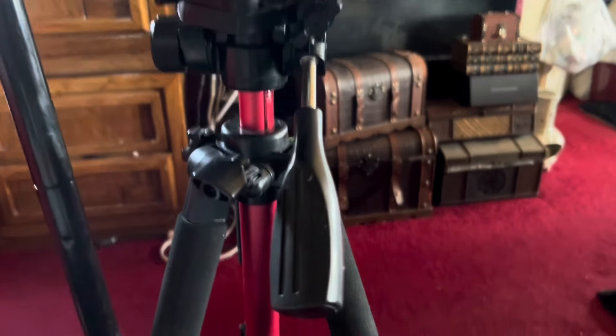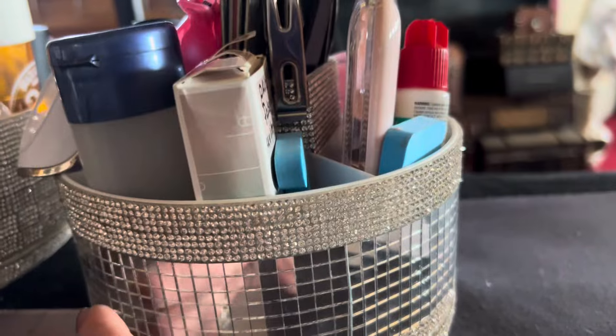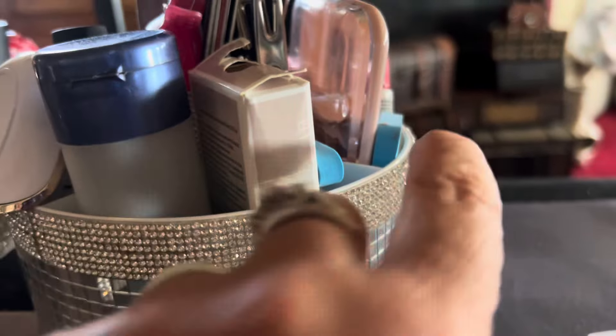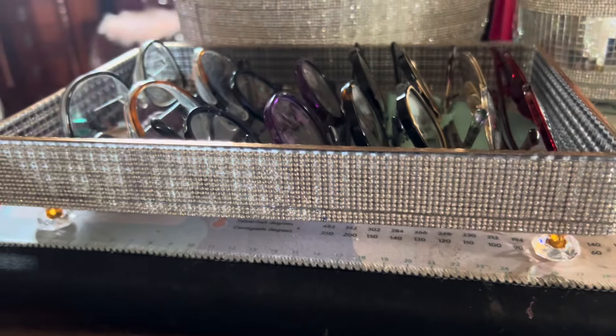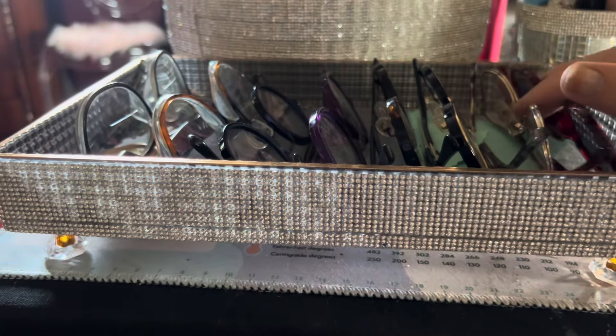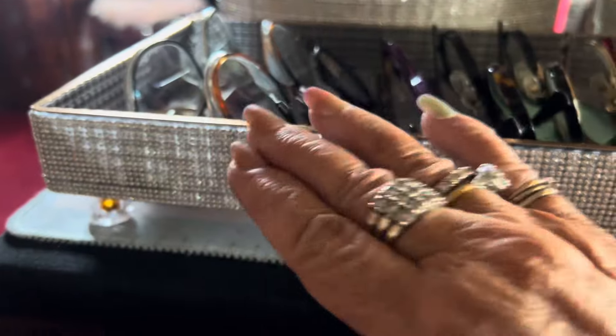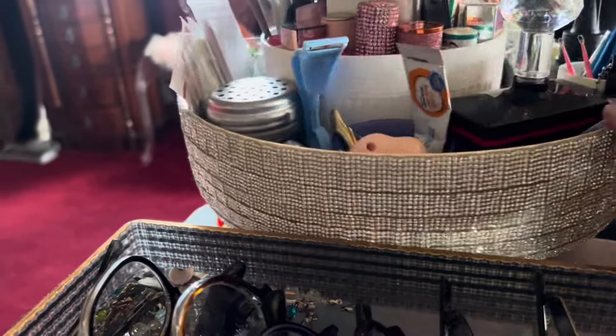Two more things I use every day from Temu. My tripod for my filming — it's a good one. And then I have my little turnstile for all my fingernail polishes and nail care. I got another one for my glasses, and back here is another turnstile with all my favorite things that I need at my fingertips.